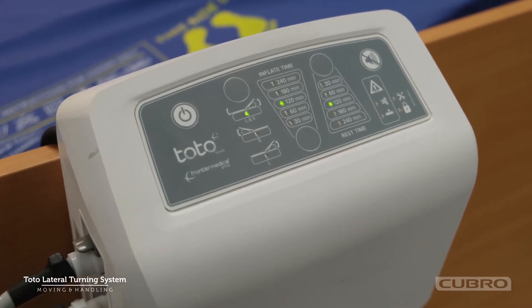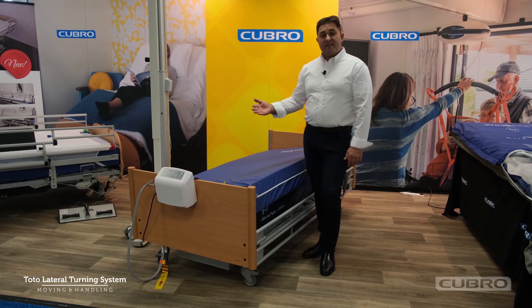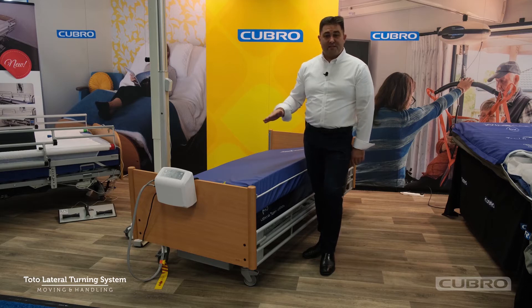The Totolateral turning system is designed to give our clients side lying, and as we know with the latest pressure care guidelines, we don't take our clients into 90 degrees or full side lying — it's recommended 30 degrees of lateral tilt.